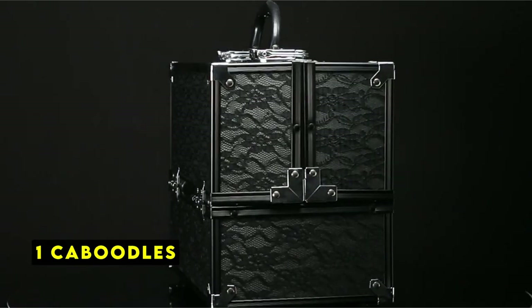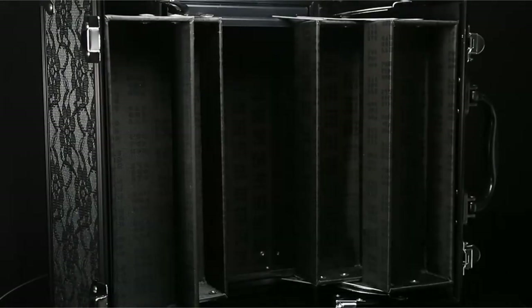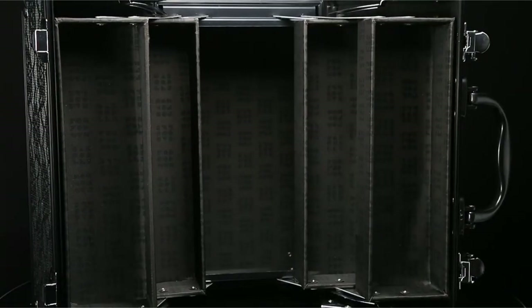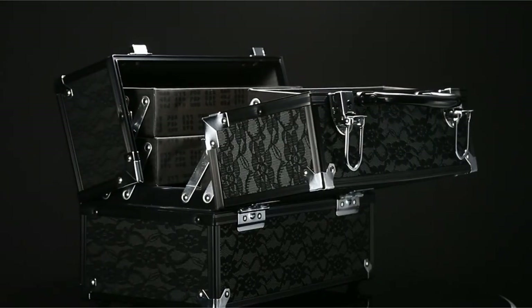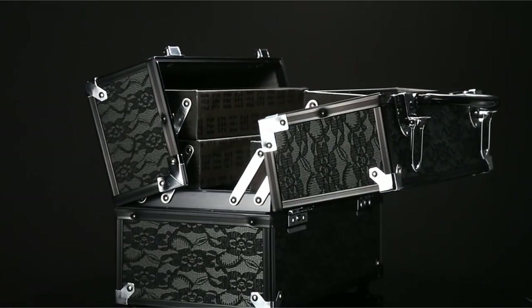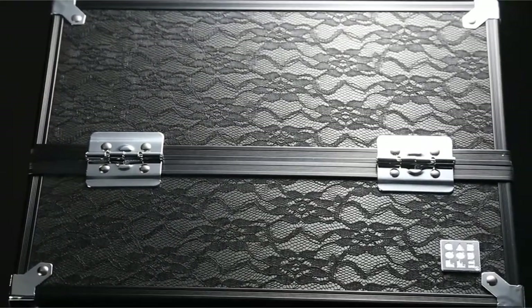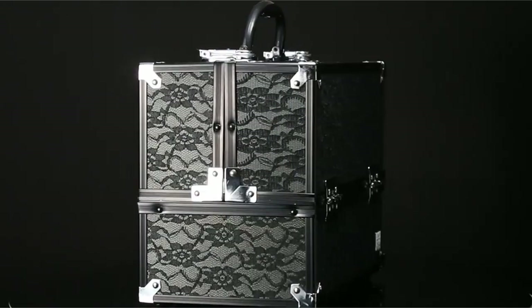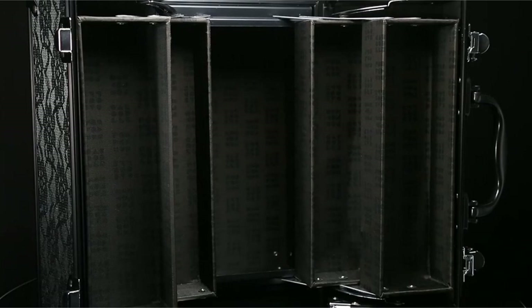Now moving to number 1 is Caboodles. Caboodles is a name synonymous with cosmetic organization, and for good reason. This iconic brand has been a staple in the beauty routines of women for decades. The classic Caboodles case is a testament to its enduring popularity, with its spacious interior divided into four auto-open trays. You can effortlessly organize your makeup, jewelry, or any small items.